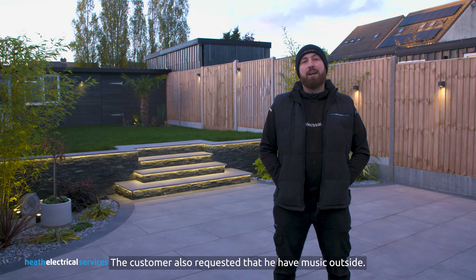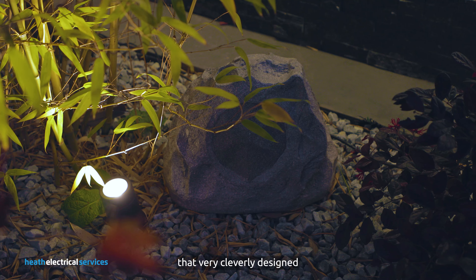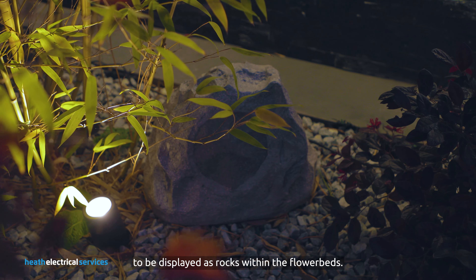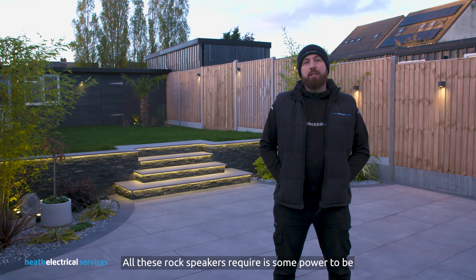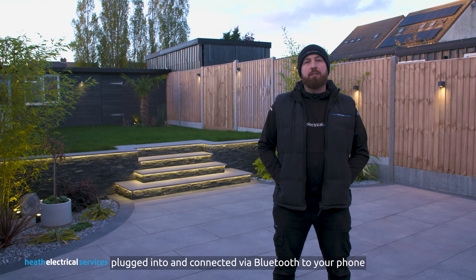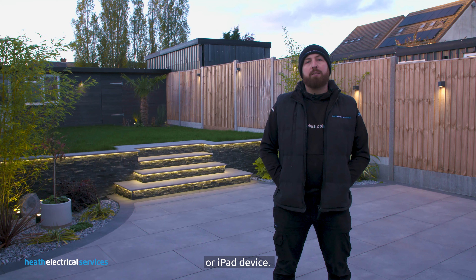The customer also requested that he have music outside. We achieved this by installing the Life Audio speakers, which are very cleverly designed to be displayed as rocks within the flowerbeds. All these rock speakers require is some power to be plugged into and connected via Bluetooth to your phone or iPad device.